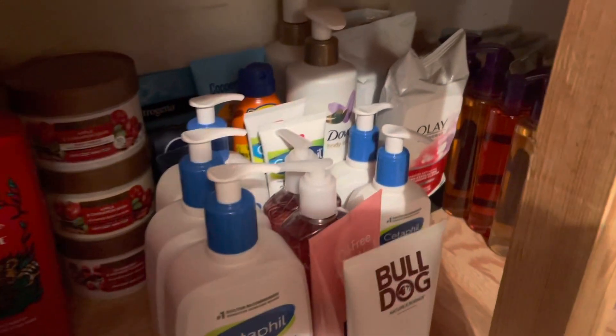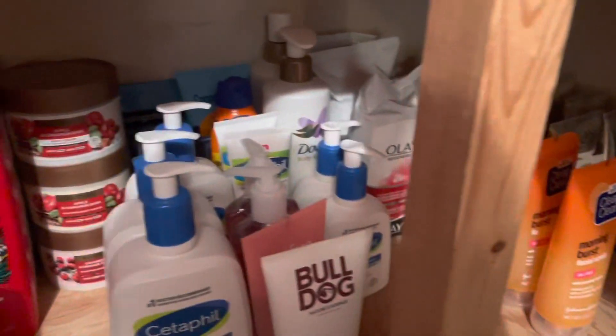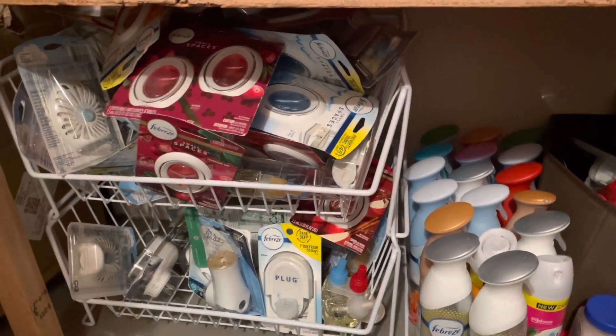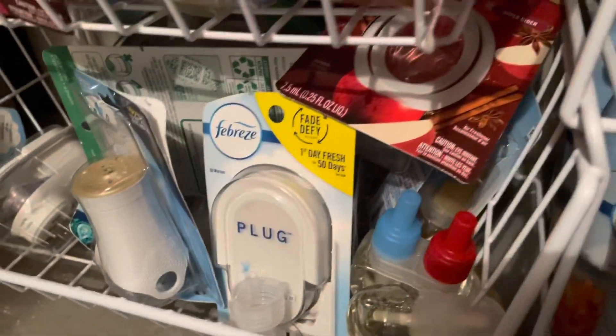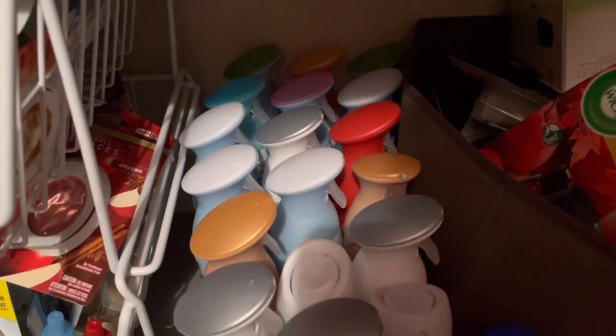Right here is my facial care — Clean and Clear, Olay, Dickinson's, more Olay, Dove, and some sunscreen. At the bottom is where I keep my air fresheners — one part of them, these are all small space ones, as you can see it goes quite to the top. Down here are some more air fresheners — kind of all Christmas scents because they were clearanced out. And here are my air sprays.